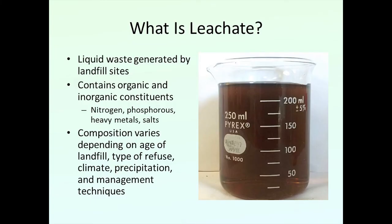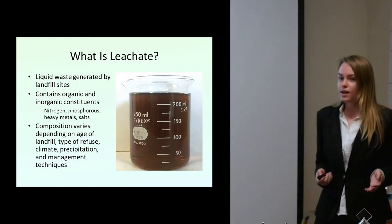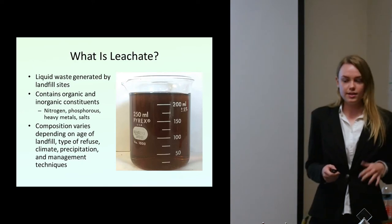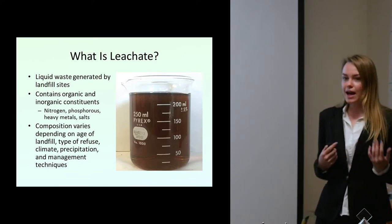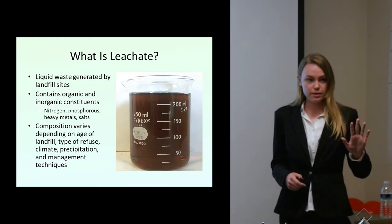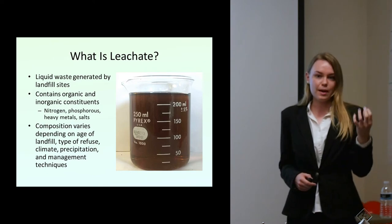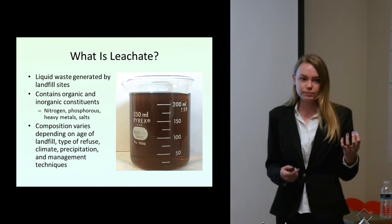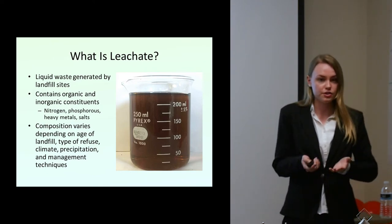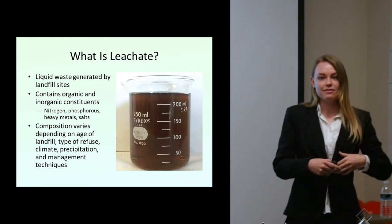Now, introducing: what is landfill leachate? Landfill leachate is the liquid waste generated by landfills. It contains inorganic and organic constituents. Basically, rainfall or water percolates through municipal solid waste landfills and collects all the nutrients and chemicals in the landfill. With landfill bottom liners, all this water pools down to the bottom, and now we have this extra waste.